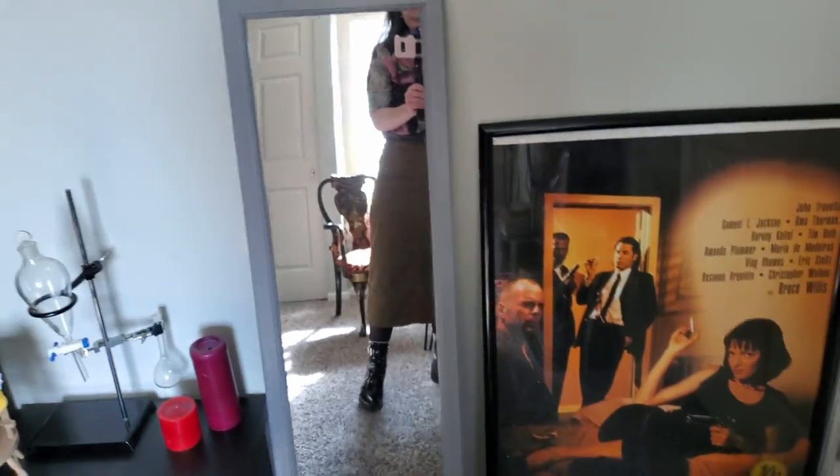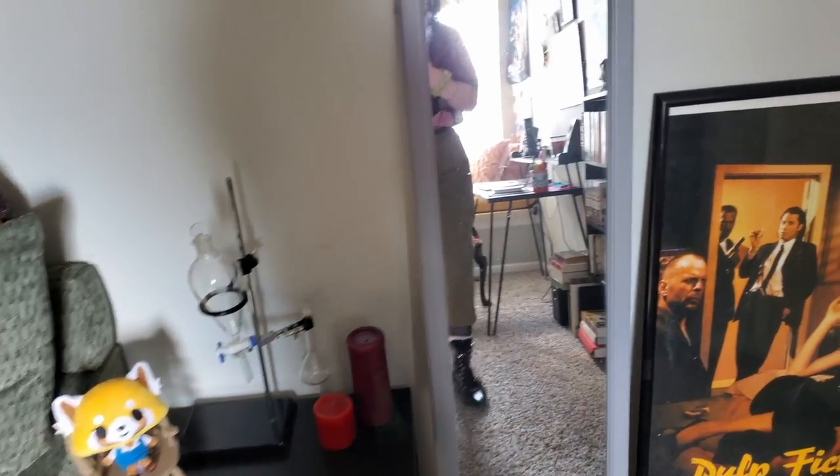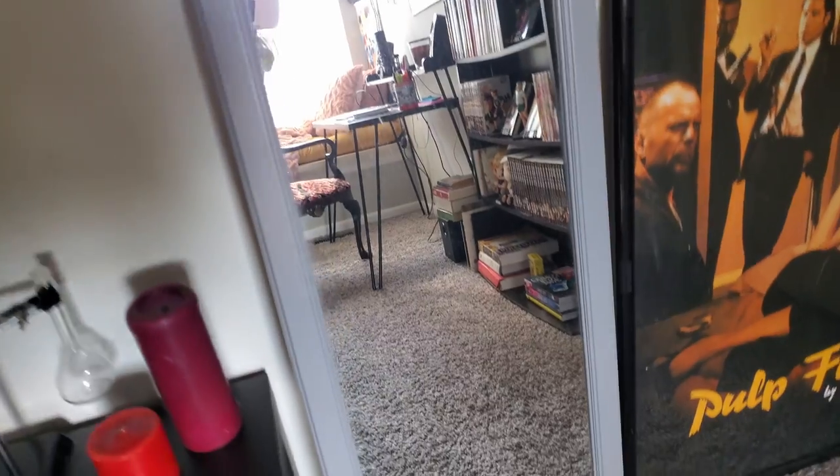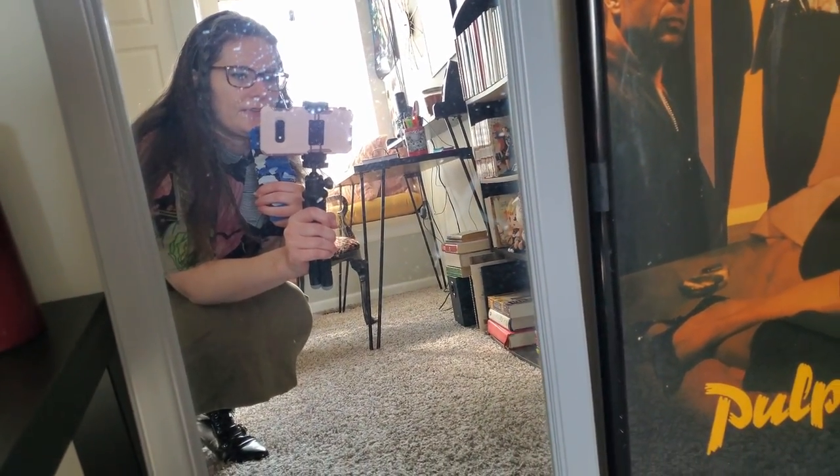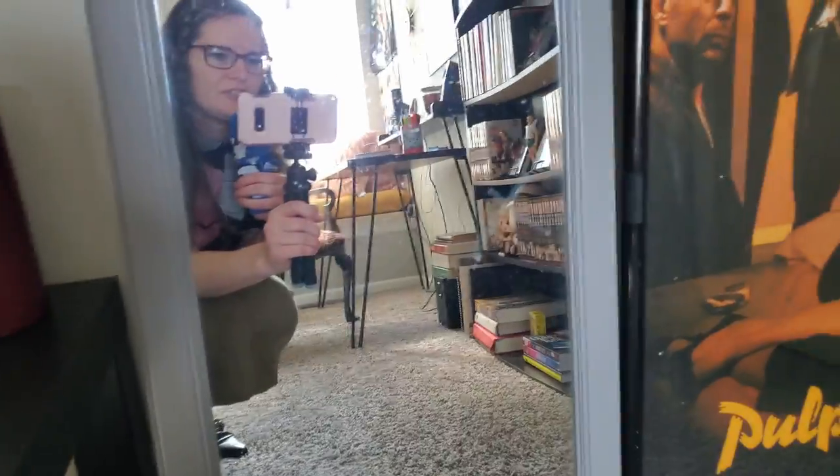And then I have this mirror that the previous tenants of this place left. And it's pretty dirty. And there's this like little X, and I like to think that a ghost left it there, although it was probably just a grubby child.